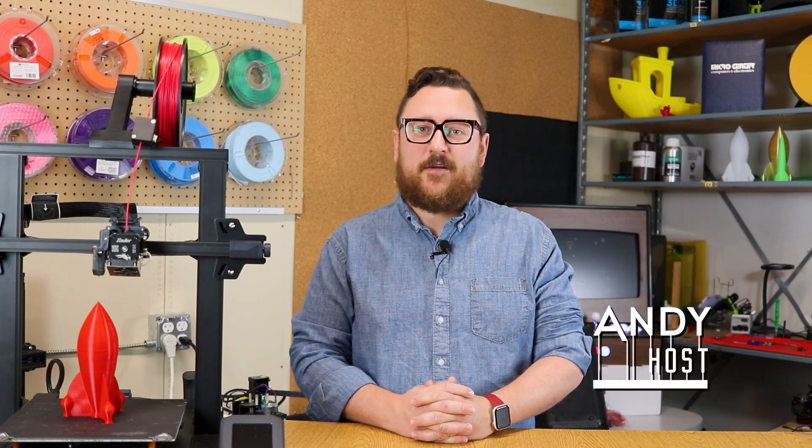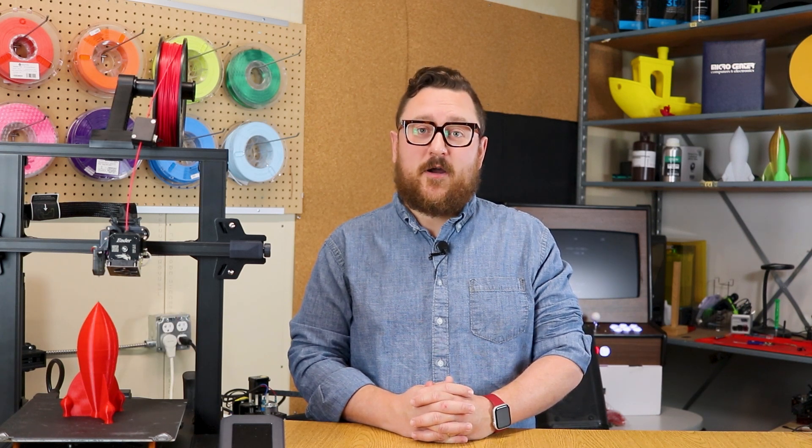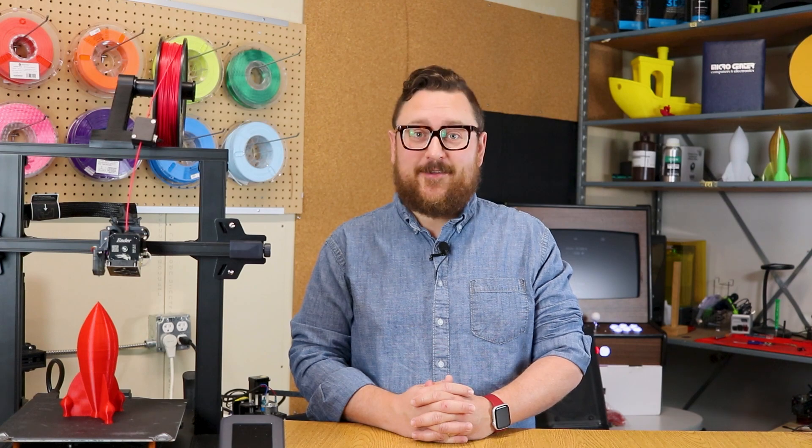Hey everybody, thanks for joining us again. It's Andy in the Maker Lab at Micro Center. Today we're going to head over to our Columbus, Ohio store to take a look at the wide assortment of products that we carry in the Maker department. All right, let's get to it.